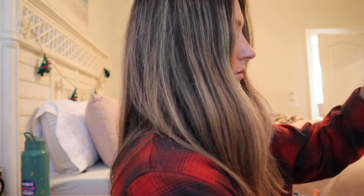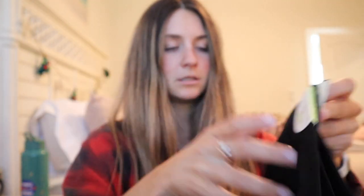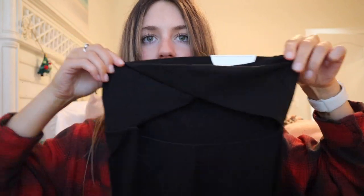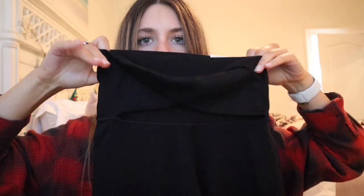Wear it with those shorts, throw it on, go to Target, whatever. Wear it with leggings. I also got these leggings — I got them in black, because you really can't go wrong with black leggings. They're a little bit thicker than I thought they would be, and I like that. But they have this cute little detailing in the front — something different. Other than that the legs are normal, no design or anything, just normal leggings.